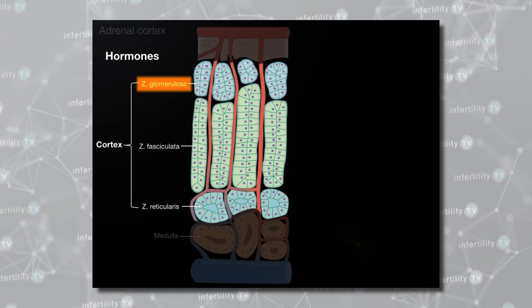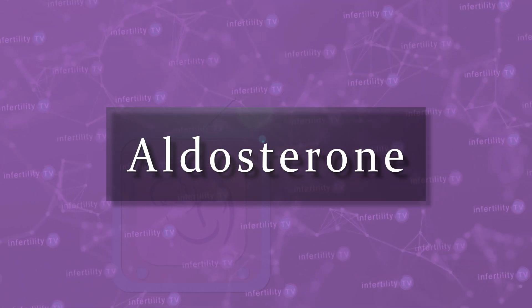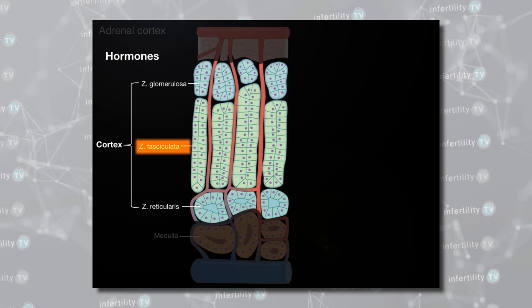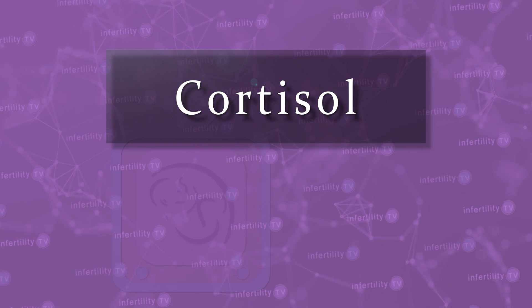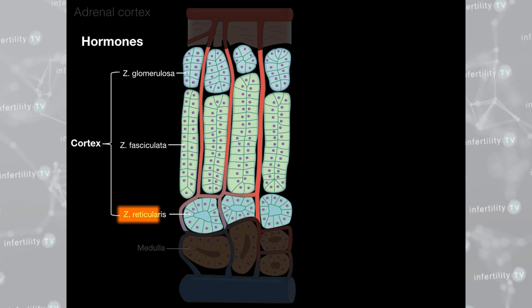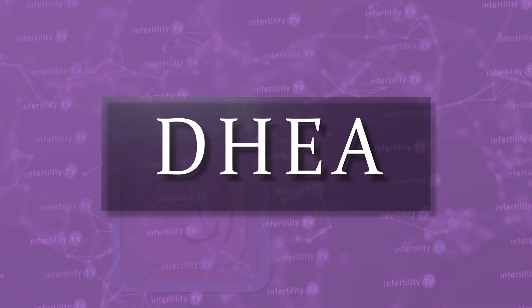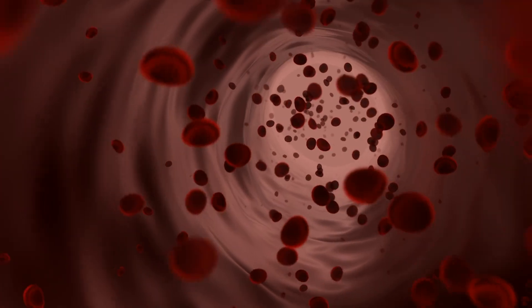The zona glomerulosa produces the hormone aldosterone, which regulates things like sodium and potassium in your body. The zona fasciculata chiefly produces a bunch of hormones called glucocorticoids — the main one in humans is cortisol, which is often referred to as the stress hormone. More on this later. Cells in the zona reticularis produce precursor hormones like DHEA and androstenedione. These precursors don't really do much.